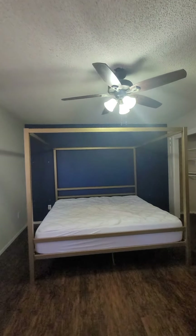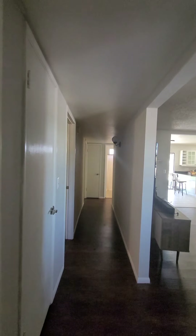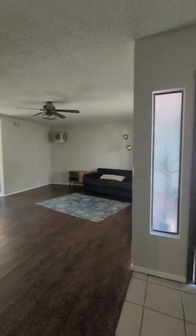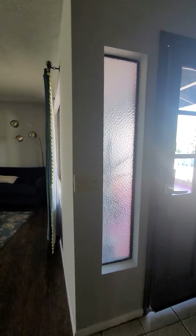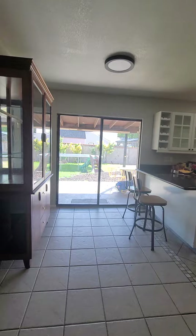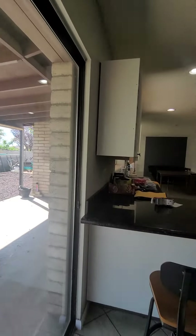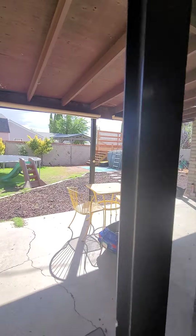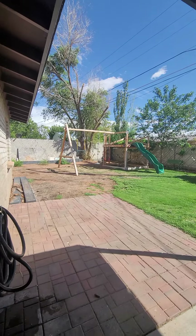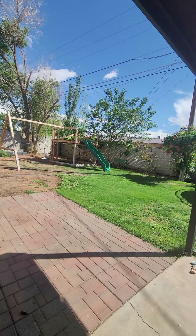Coming back out through the master, the hallway to the other two bedrooms is here, the guest bath is straight ahead, and the living room and front door are to the right. Walking straight through the area between the living room and kitchen heading outside — they might be taking this pretty awesome swing set.